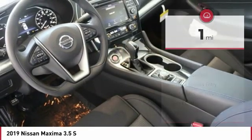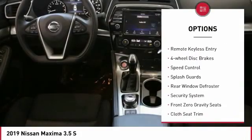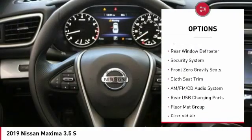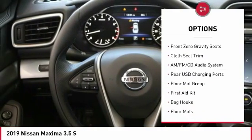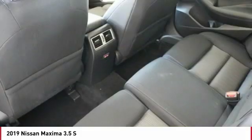Here are some of this vehicle's great options: electronic stability control, alloy wheels, brake assist, traction control, remote keyless entry, four-wheel disc brakes, speed control, splash guards, rear window defroster, and security system.